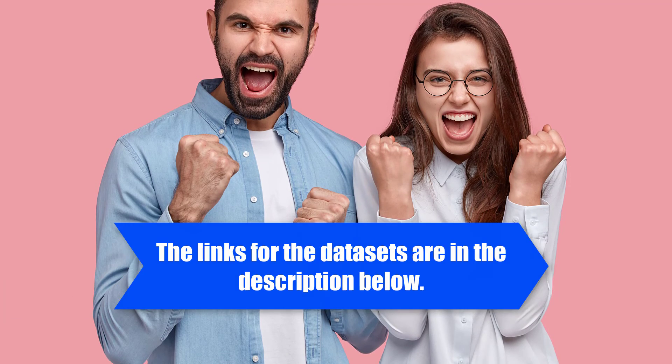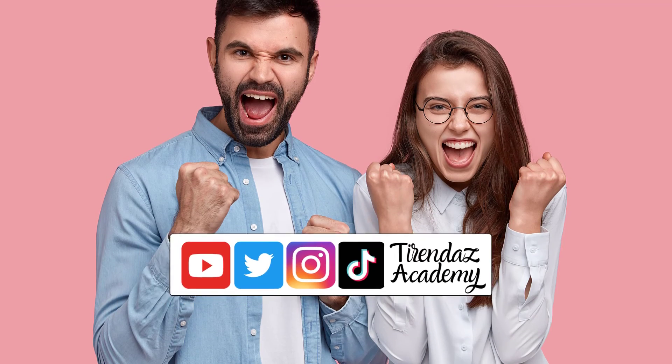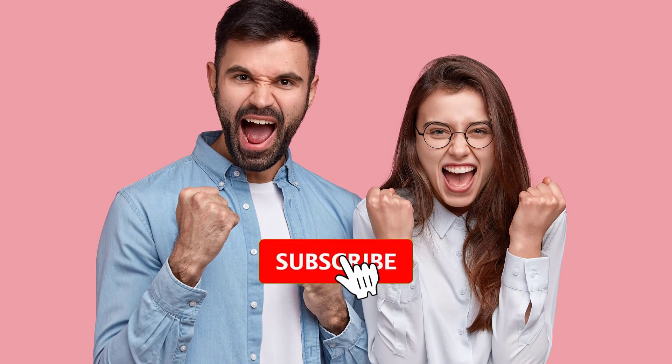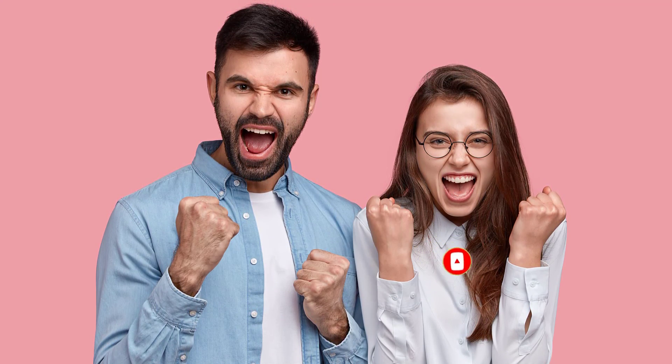That's it. In this video, I showed you 10 exciting machine learning projects that will get you hired. I hope this helps. Let me know if you have any questions. For more content on machine learning, don't forget to subscribe, like the video, and leave a comment. See you in the next video. Bye for now.